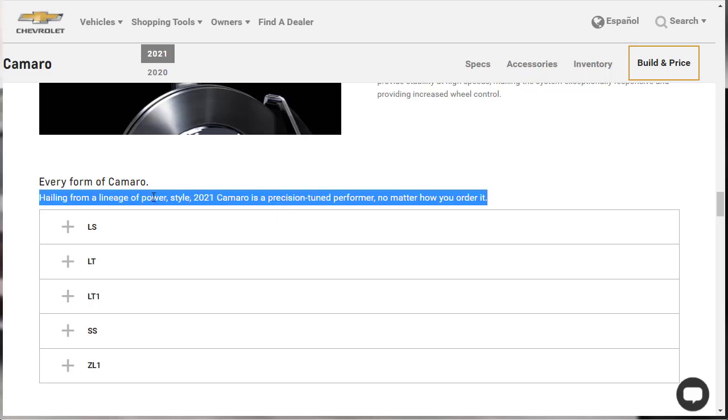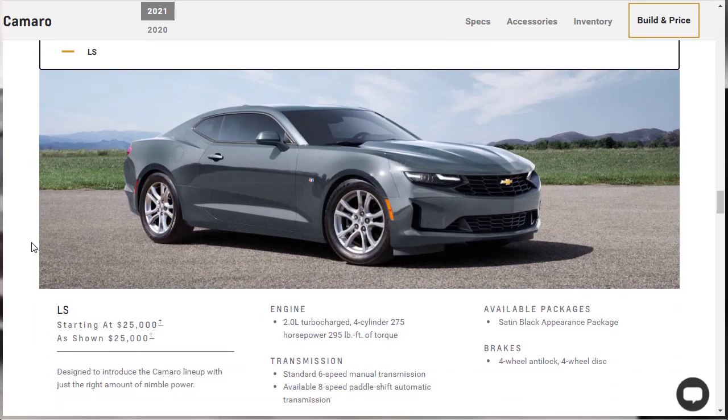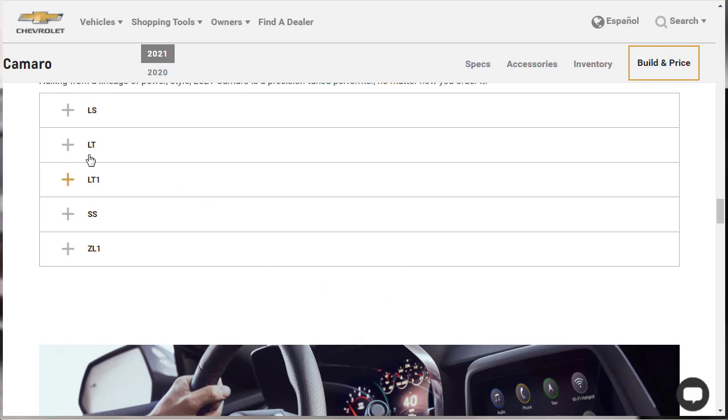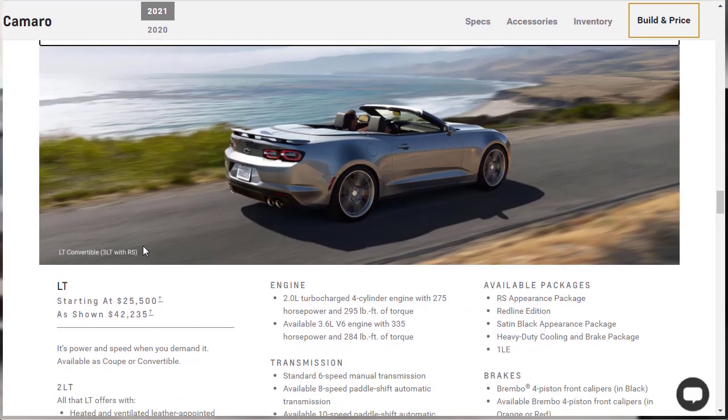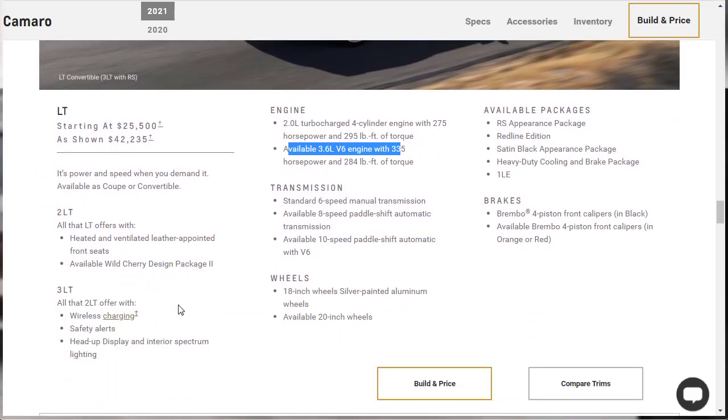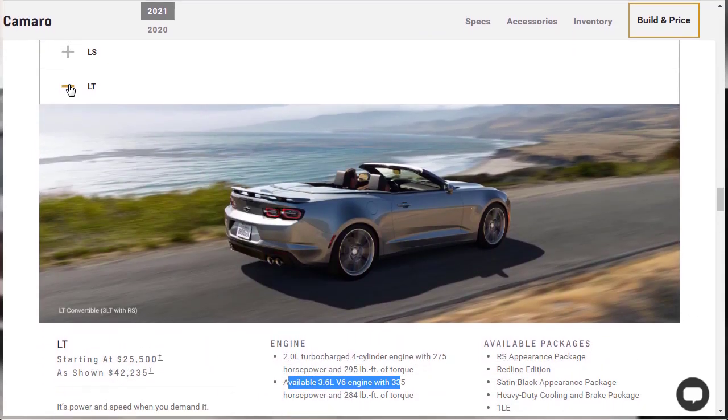Let's check out the trim level pricing. The base LS starts at $25,000 with that 2-liter four-cylinder engine. If you just want to get yourself into a nice sporty Camaro, $25K is not bad at all — that's a sporty price. Moving up from the LS is the LT at $25,500, which opens the door to getting the V6 engine. From there you can get the 2LT, 3LT, Brembo brakes, and other optional packages.